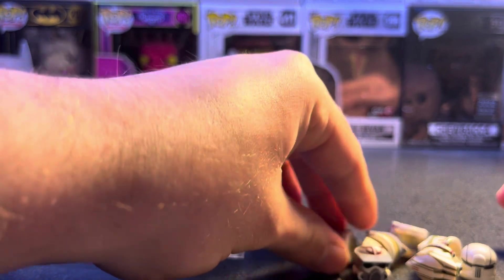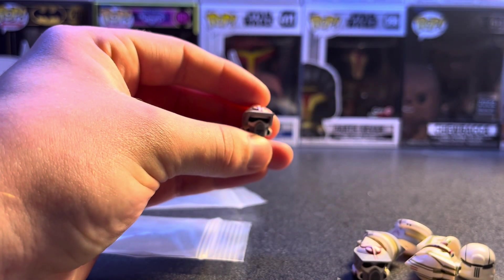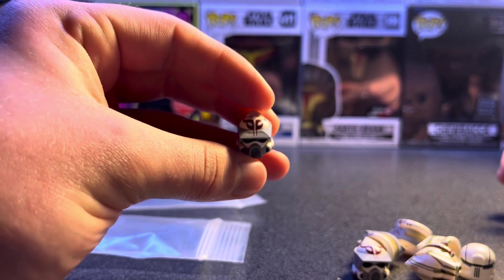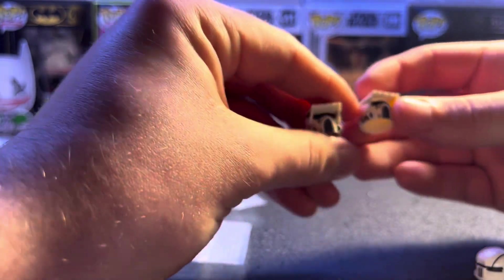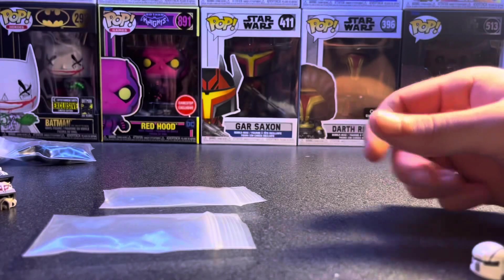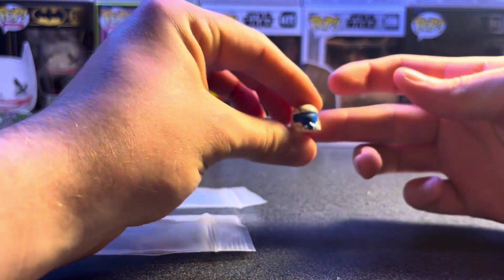I got four of the RC cam helmets and then two of the Trauma helmets. Last but not least of this section, I got one of the Commando Hope Blue helmets.